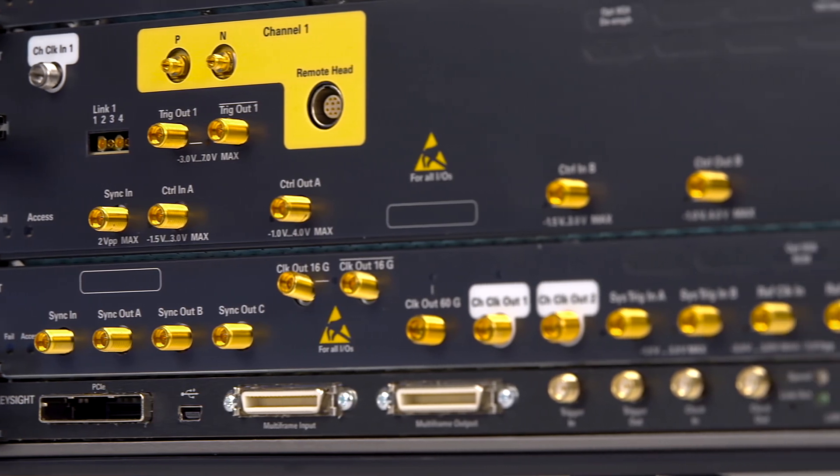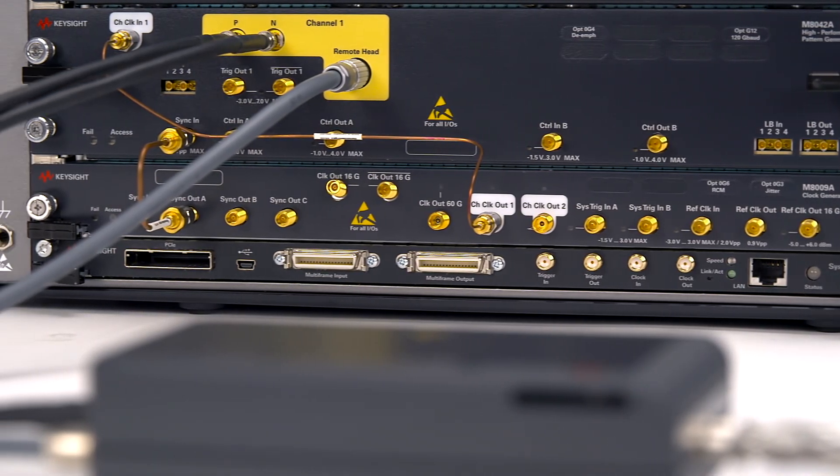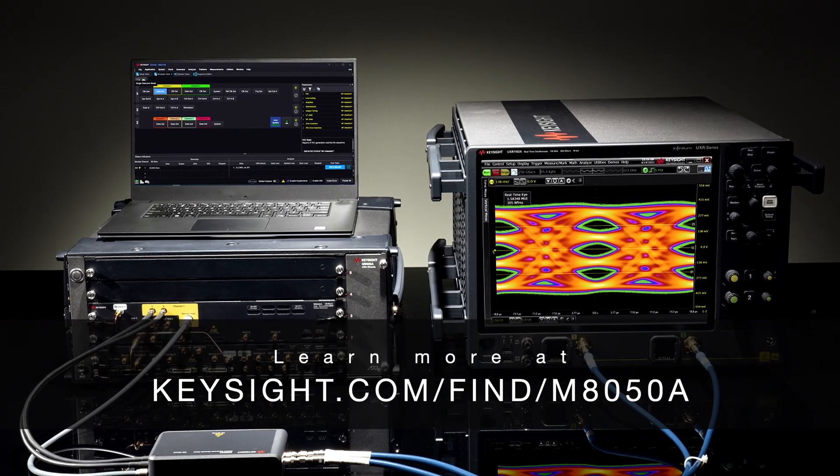Have confidence in testing your next generation designs with Keysight's new M8050A 120 gigabaud high-performance BERT. Check it out on our website today.